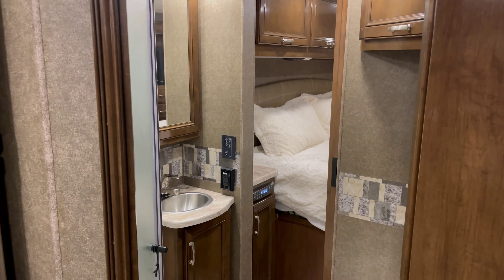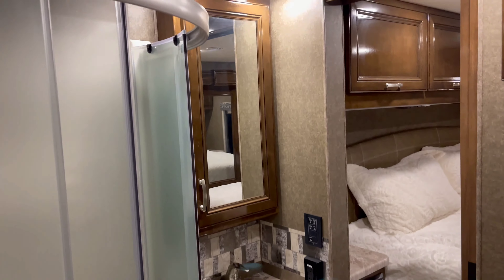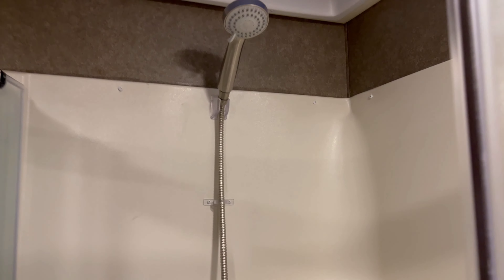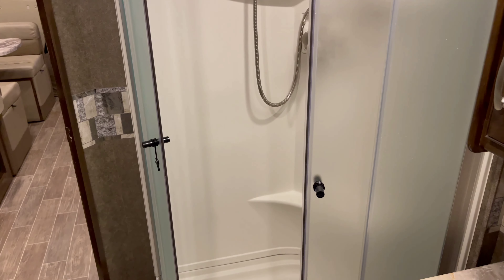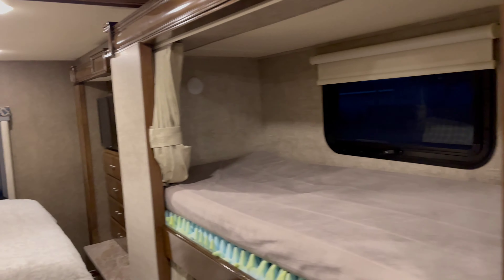I do want to show you the bathroom here with a beautiful pass-through to the master. Now this isn't your average bathroom — this guy's quite large. Let's take a look at the full medicine cabinet. You've got your sink here, plenty of room, overhead space and storage. A nice size shower with a skylight. Both of these doors do slide in and out together. Let's take a look at that master.